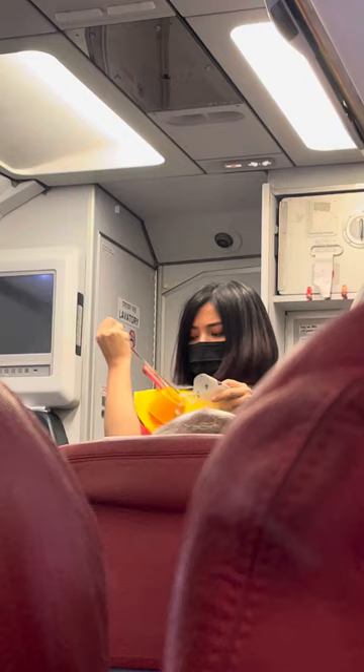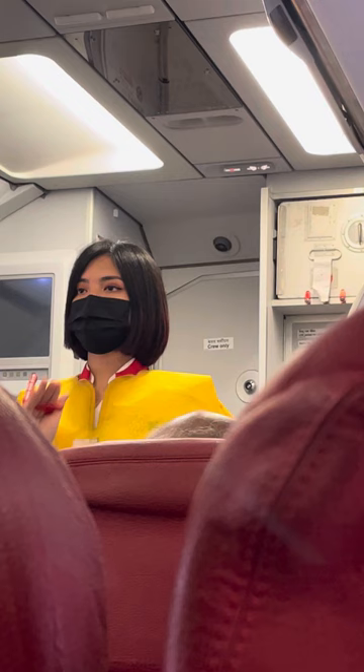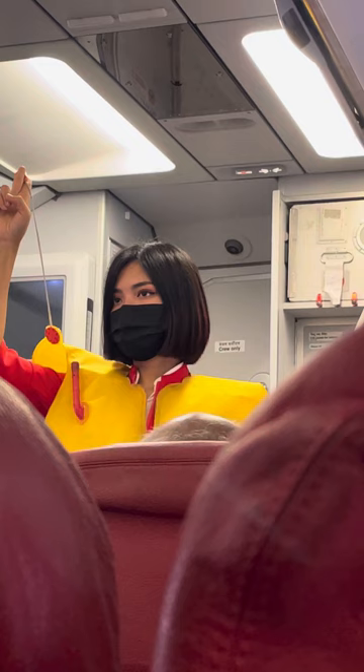Your life jacket is under your seat. To use it, slip it over your head like this. Clip on the waistband and pull it tight. At the exit before leaving the aircraft, pull the red tag to inflate your life jacket. Do not inflate your life jacket until you are at the exit, as this would slow down the evacuation flow. Your life jacket has an oral tube for further inflation. The light comes on when in contact with water, and there is a whistle to attract attention.